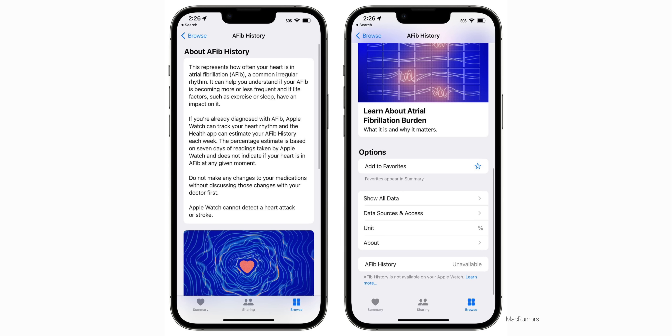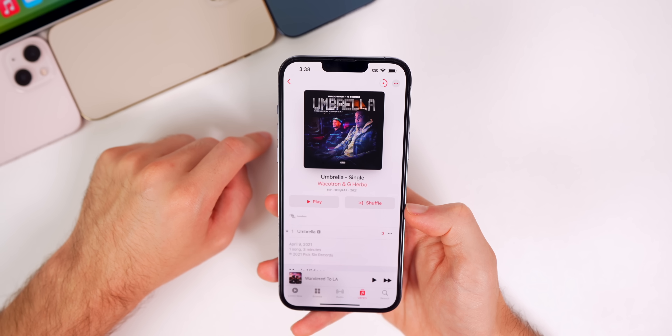For watchOS 9 beta 3, the AFib History feature is now available for Series 4 and newer.